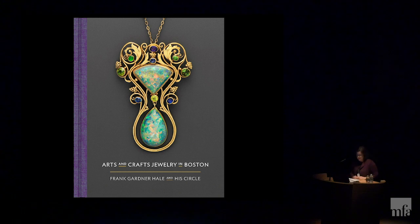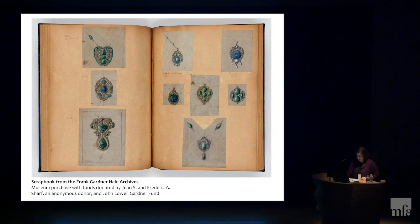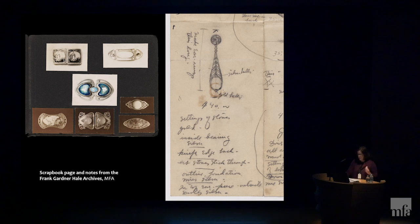We wanted to dive deep into the stories of the makers, the jewelry they created, as well as who purchased these jewels and how they wore them. We especially wanted to highlight the work of Frank Gardner Hale, one of the leading Boston jewelry makers whose design archive was acquired for the MFA in 2014. As Megan, Emily, and I explored the Hale archives, we realized how much more there was to learn about jewelry making in Boston in the first decades of the 20th century. We also wanted to know why Boston was such a hub of this activity.